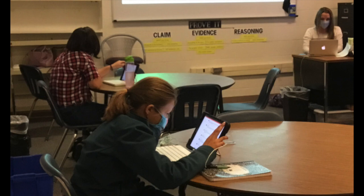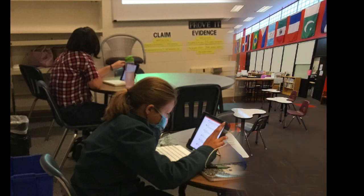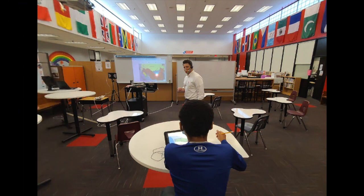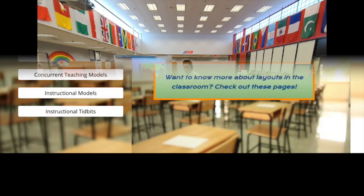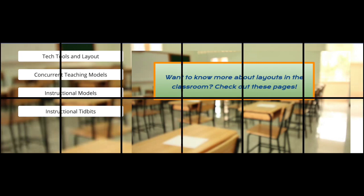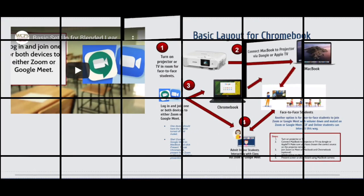We want to support our educators and give you the necessary time and tools to engage all of your students in learning. No one is alone, and we continue to be amazed at how you are adapting and working to deliver great instruction. Our goal is to share the ways WCPS teachers have transformed their classrooms to teach in a concurrent environment.